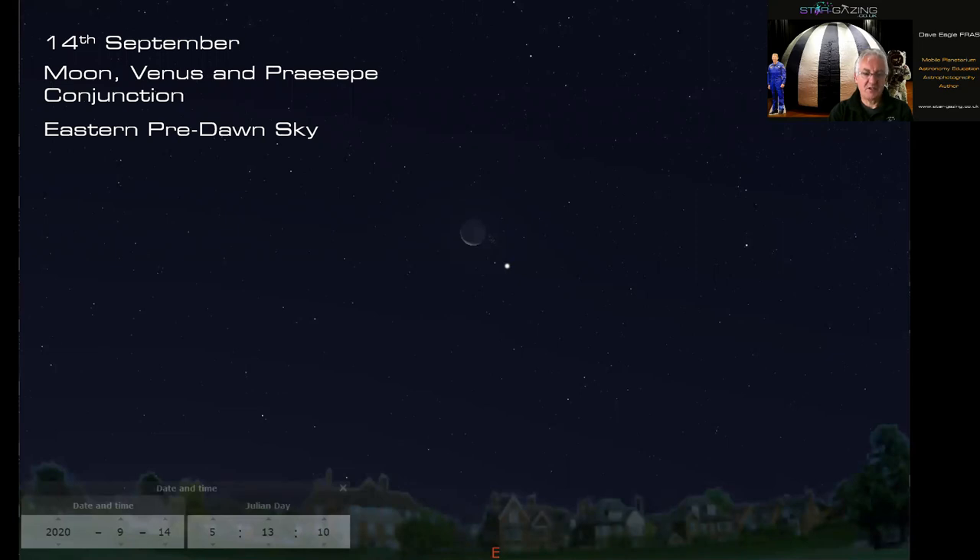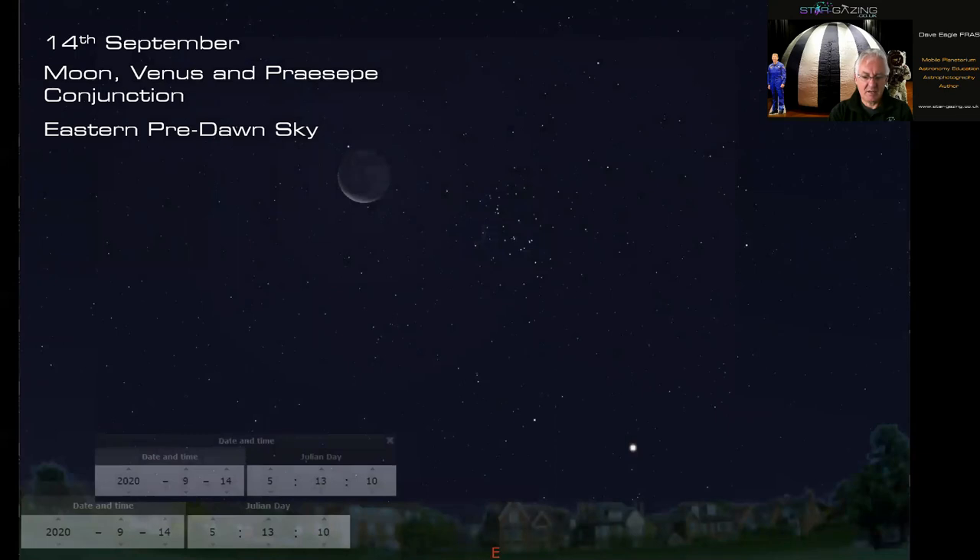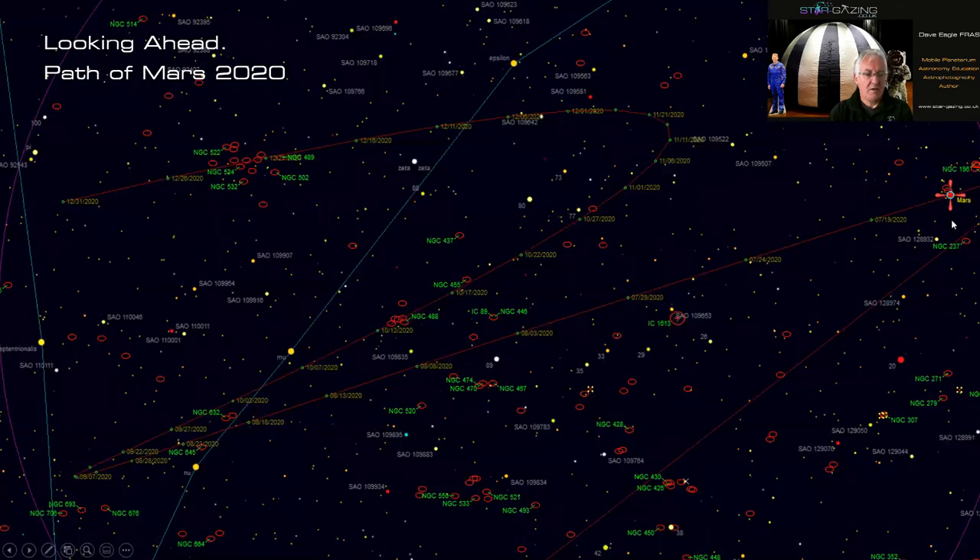On September 10th there's a nice conjunction of the moon, Venus, and the open cluster Praesepe — Messier 44 — in the dawn sky. Here's Venus, the crescent moon showing very nice earthshine, and the cluster together. That could make a really nice wide-angle picture showing the cluster, Venus, and a lovely crescent moon with earthshine.